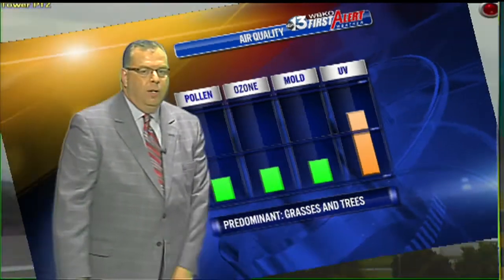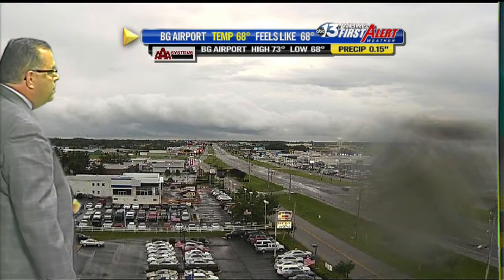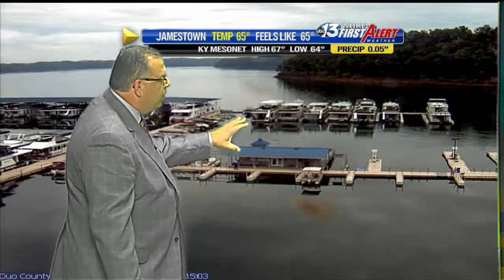Even the UV index is moderate today thanks to the cloud cover, but I do think we could see some breaks of sun a little bit later on today through the clouds. Currently 66 degrees with a southwest wind at 7 miles per hour. Checking some of the weather cams: the airport at 68 degrees — look at the clouds there, with some sun trying to break through now. Munfordville is cloudy at 67 degrees.